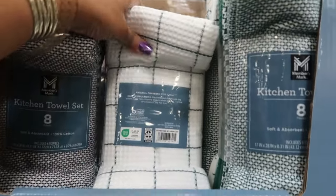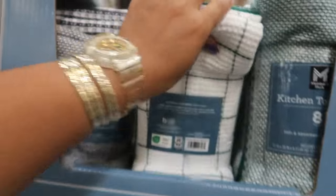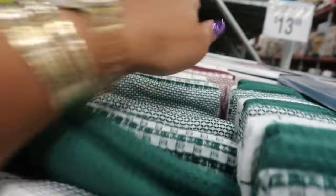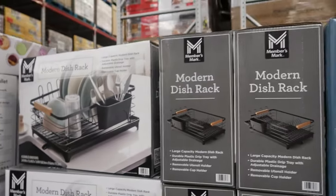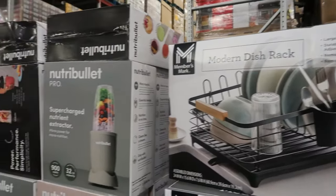Members Mark kitchen towels — a set of eight for $13.98, available in green, black and white, and burgundy. They're nice and thick. The dish rack is $24.98 and the neutral bullet blender is $70.